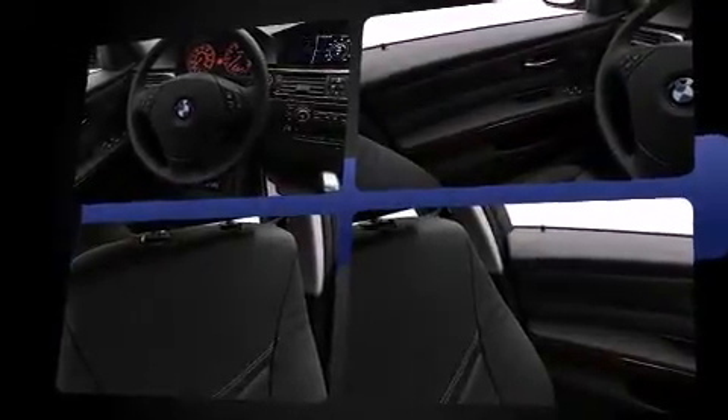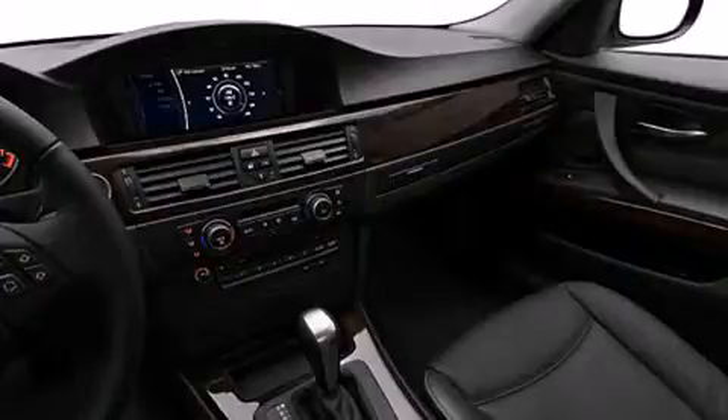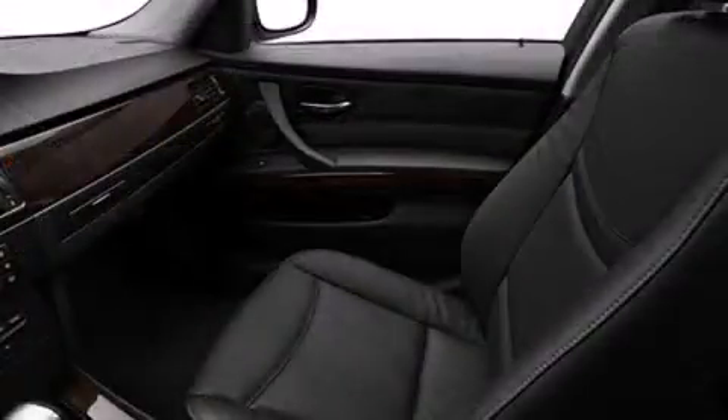Top features include rain-sensing wipers, front and rear reading lights, a tachometer, adjustable headrests in all seating positions, a leather steering wheel, front dual-zone air conditioning, heated door mirrors, and cruise control.